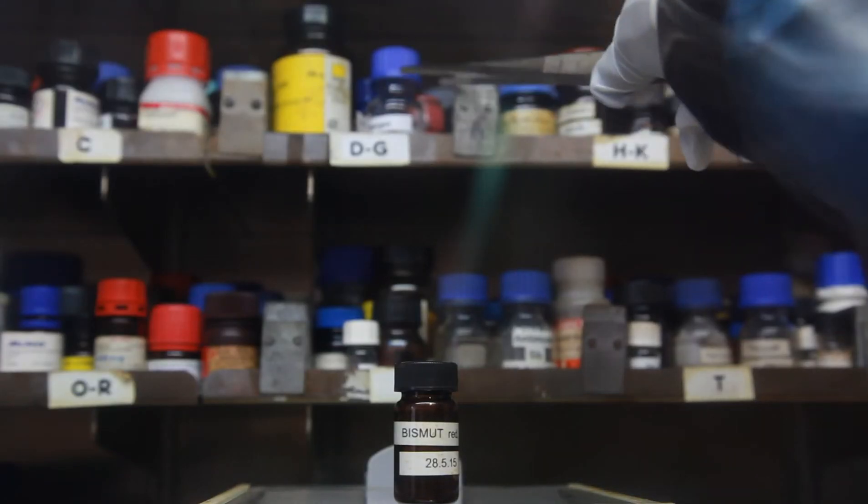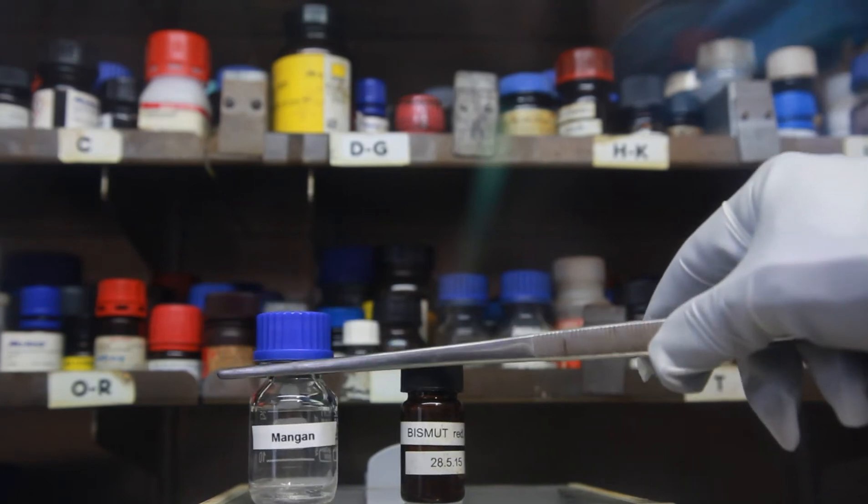And I make real materials in a chemistry lab and characterize them. I need to combine different chemical elements together to achieve the predicted properties. For this particular material, I took manganese, bismuth, and tellurium.